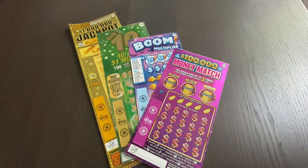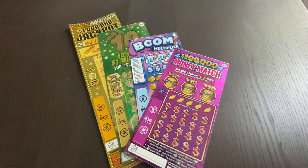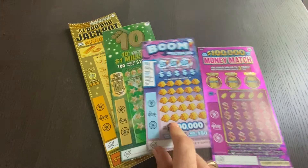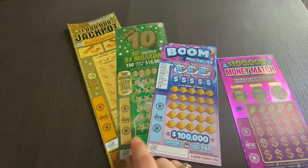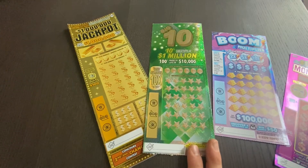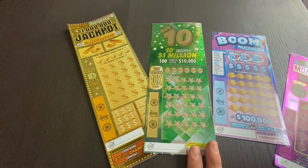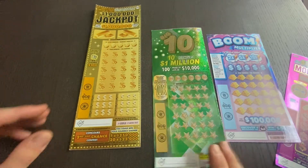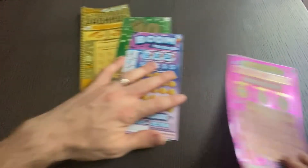Hey everyone, it's Brian with Brontide Lotto, hope you're all having a great evening. I have a $40 session to share with you: one $100,000 Money Match five-dollar ticket, a five-dollar Boom Multiplier, a ten-dollar Big Ten, and one of the twenty-dollar Million Dollar Jackpot tickets. This one features a symbol you can win a second chance with as well. Let's see if we can make some money on our $40 in tickets.